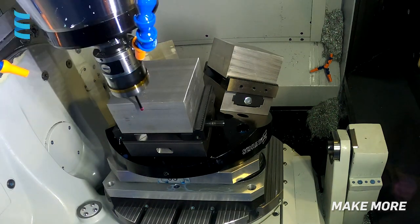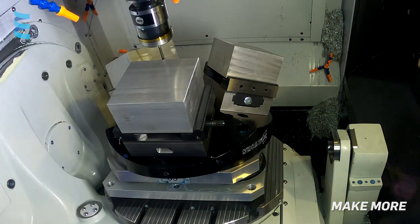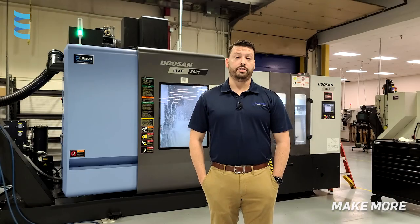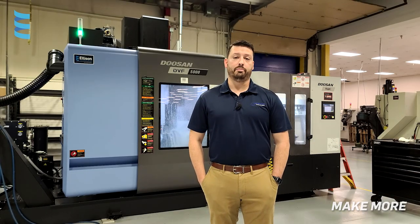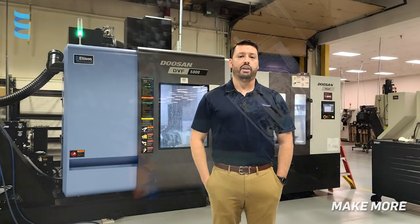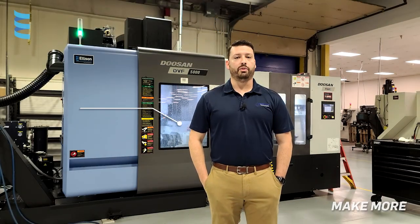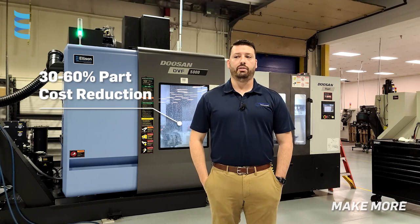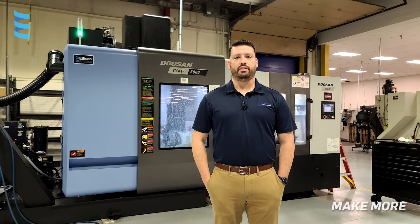The reliability on the DVF has been great. With the probing routines to recenter your work offsets, it can let you run unattended through the whole night and not have to worry about it — it really dummy-proofs the whole operation. We initially estimated that our ROI would come in under two years, and every part we run through it has had about 30% to 60% cost reduction. So as sales orders have come in, it's been very helpful.